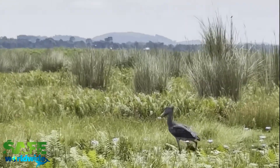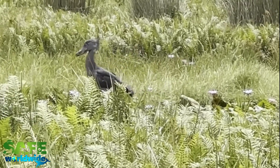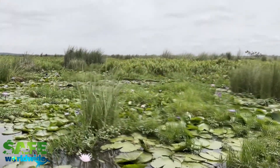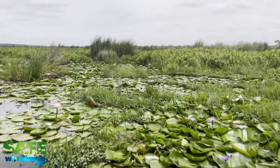The shoebill stork is a truly unique bird and deserves to live among their natural habitat without interference. Please follow Safe Worldwide to learn more about how we are working to make a positive impact on these animals.